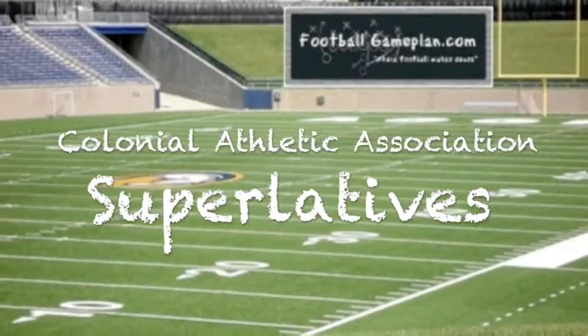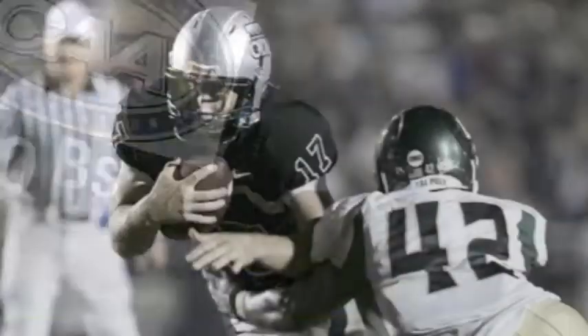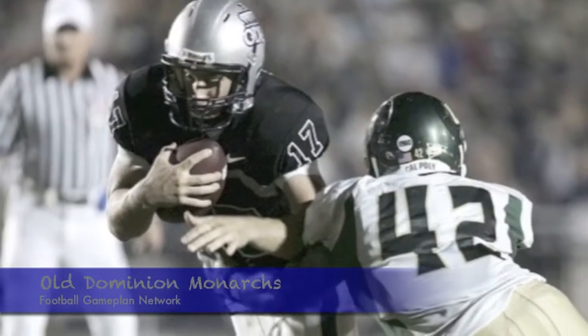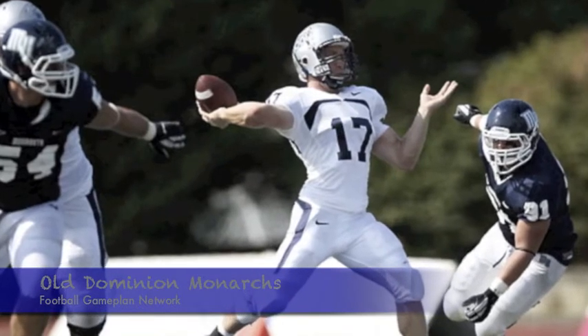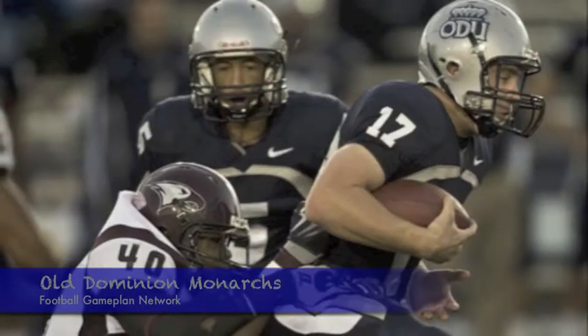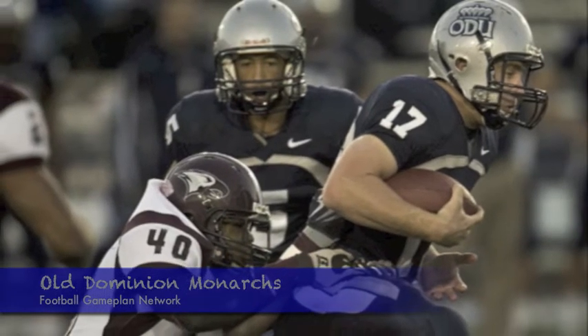Now let's take a look at some CAA superlatives, starting with the best quarterbacks in the CAA. I'm going with Old Dominion. The Monarchs have some solid depth, but they're led by their talented quarterback Thomas DeMarco. This guy's a dual-threat type of quarterback — 23 touchdowns, 12 interceptions, and also contributed 400 yards on the ground.